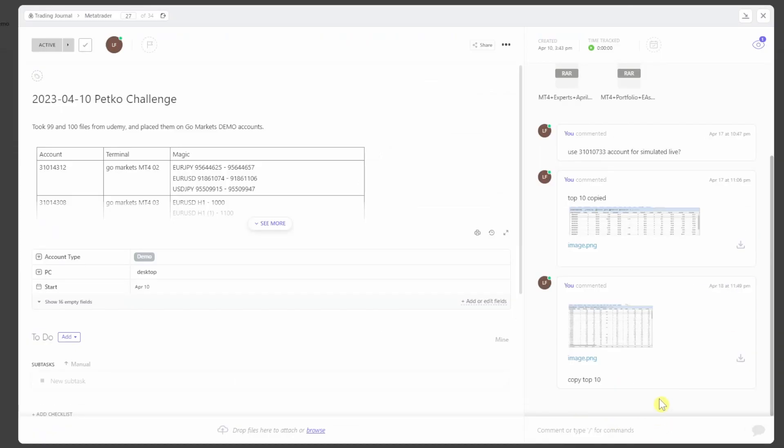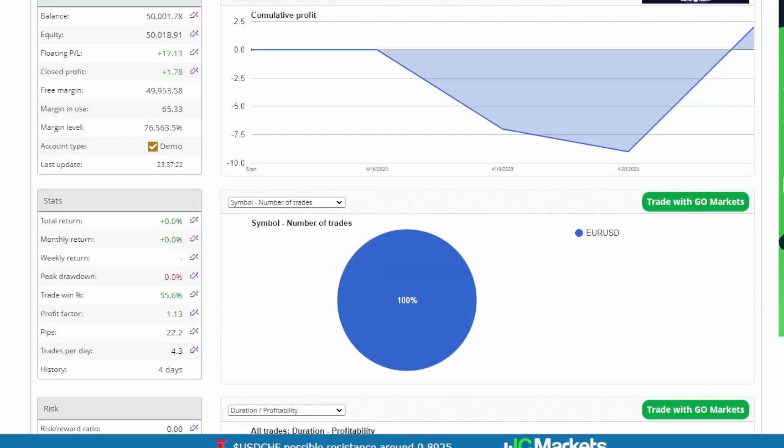I didn't make any notes on the third account I copied — you can see how disorganized I am. Since the seven-day mark I've been a little sidetracked and haven't looked at the accounts at all. So today is the first time in 11 days. This is my first simulated live account, which has the top 10 EAs grabbed seven days into demo testing. Ignore the balance — this is an old demo account I use for testing and it's only about four days old.